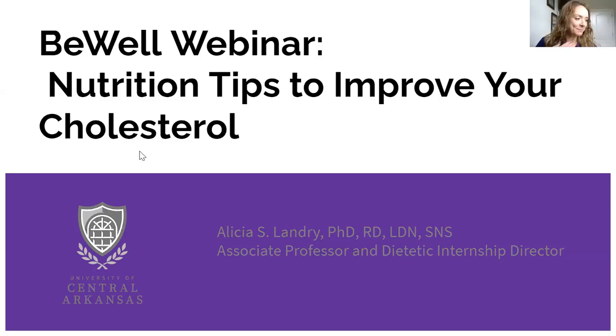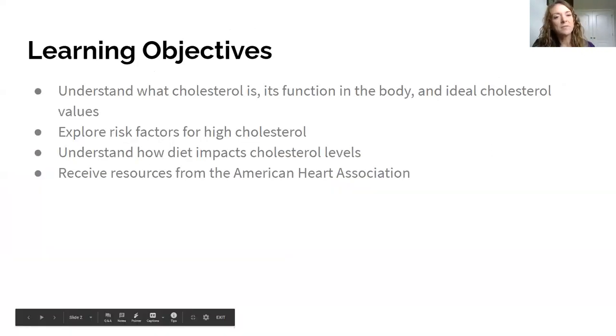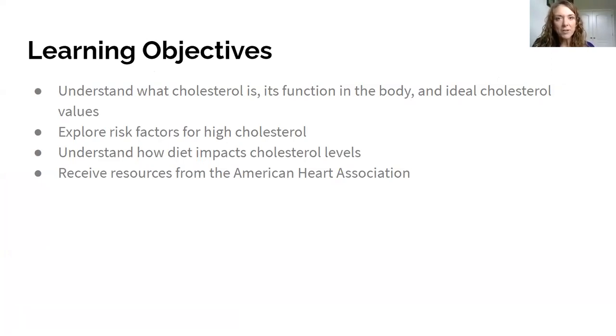Thank you very much — I'm super excited to be here talking about nutrition tips to improve your cholesterol. Today our learning objectives are to understand what cholesterol is, its function in the body, ideal cholesterol values, risk factors for high cholesterol, how high cholesterol can impact your diet or vice versa, and some resources from the American Heart Association that are particularly relevant.